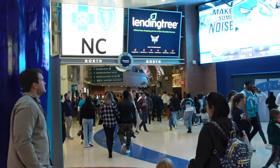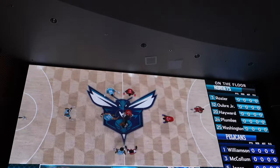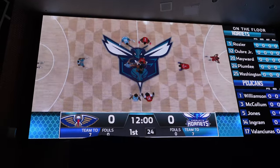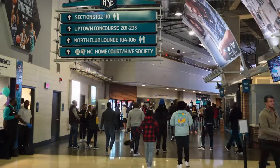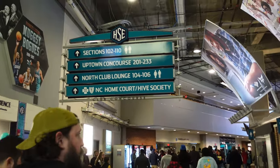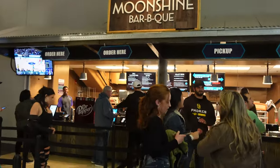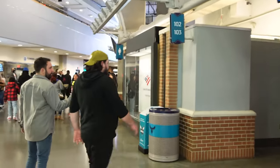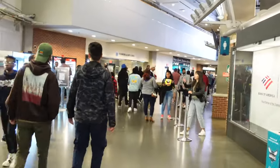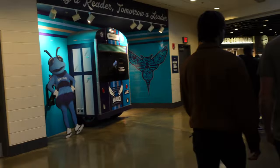If you head this way you've got a lot of food options. Looks like we're watching tip-off out here. Our seats are 229 so according to this sign we've got to walk this way. Right here is Carolina Moonshine Barbecue. I like how they have TVs everywhere to watch the game while you're waiting on your food. We still haven't made it to our seats yet.